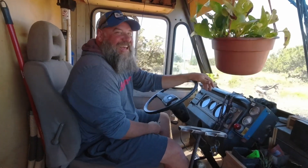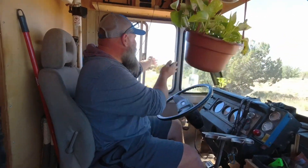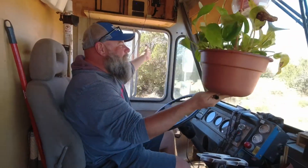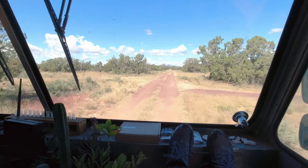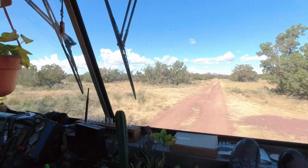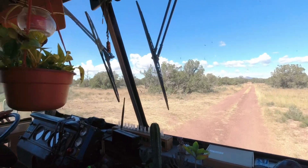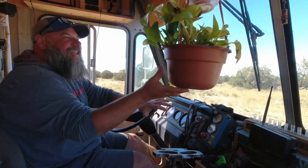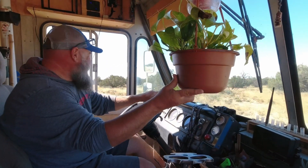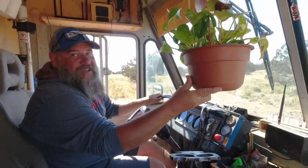We're moving the bread truck onto our new land. This is it, right out the window. We got a new driveway we just put in. We're going to be living on the land in the bread truck for a while, just kind of seeing how it feels in certain places. This is the first time ever driving in with the bread truck. Really a big vehicle.